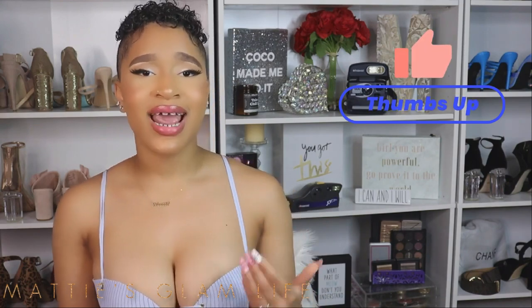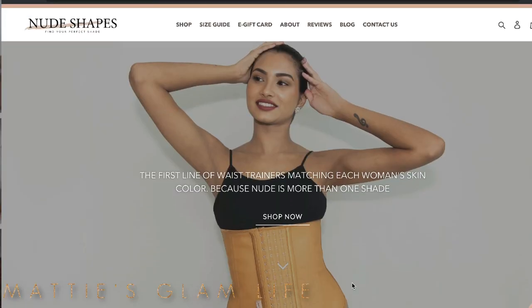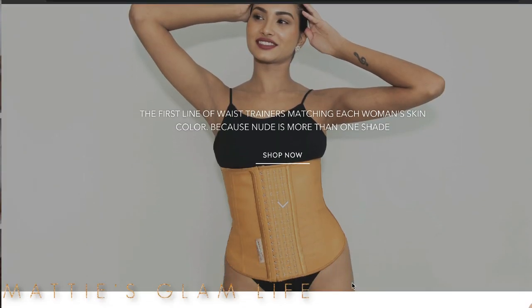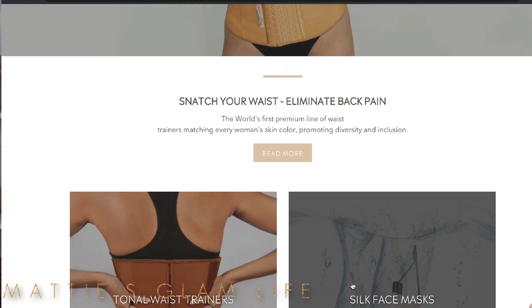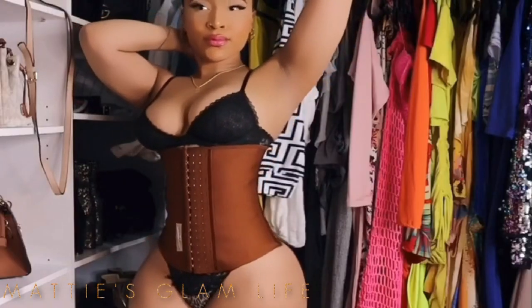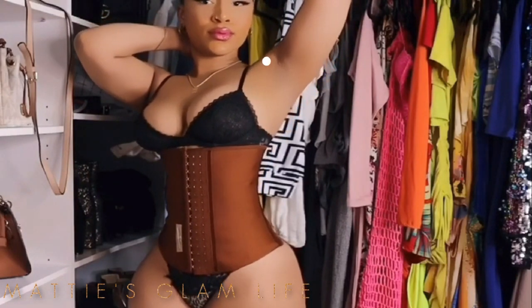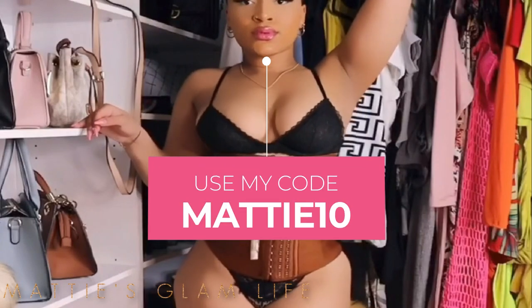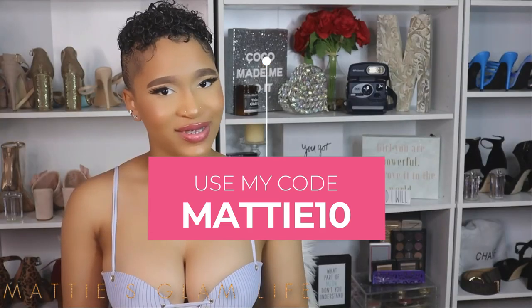For me personally, I wear my NudeShapes waist trainers — they are what's most comfortable to me, especially for going to sleep, because I'm not typically able to wear my waist trainers during the day. So I've developed the habit of putting it on at night before I go to bed, and my NudeShapes waist trainers are so comfortable. If you are looking to purchase a great waist trainer, I definitely recommend checking out NudeShapes and using my code MADDIE10 for 10% off your purchase.